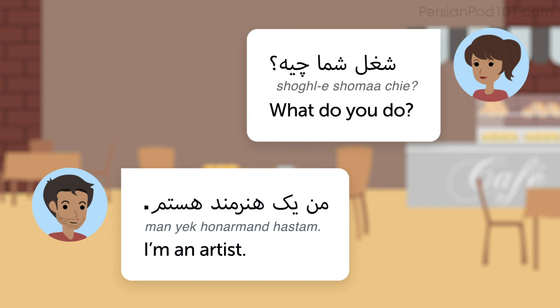First of all, you need to learn how to say 'What do you do?' in Persian. This sentence literally translates into 'What's your occupation?' but it means 'What do you do?' in English.